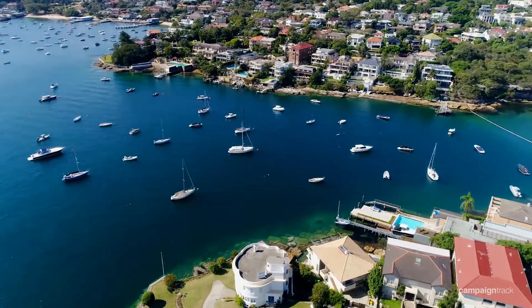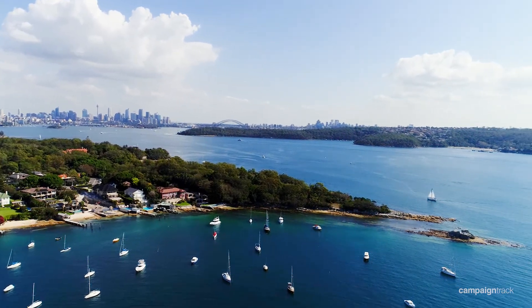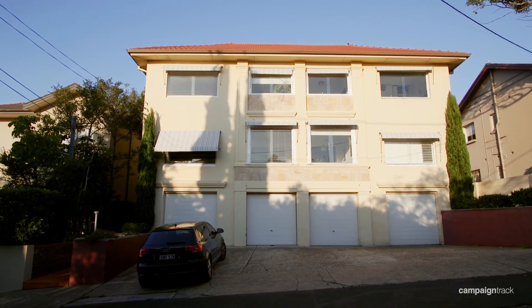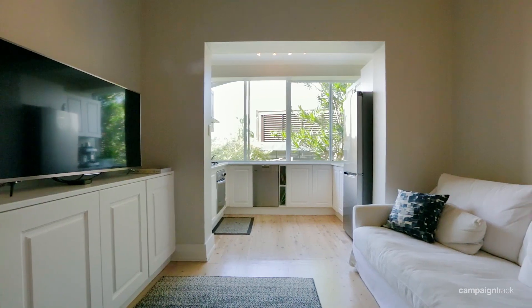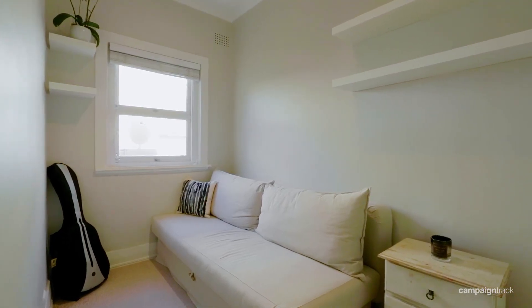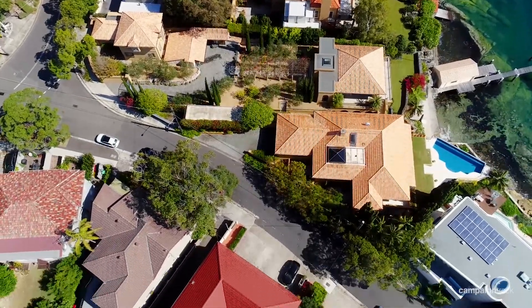We are extremely excited to be offering you such a unique apartment in a tranquil neighbourhood. The apartment sits in a boutique block which we trust will be deemed a special opportunity for first home owners, investors, and buyers looking for a beachside pied-à-terre. We urge you to take the time to visit this remarkable apartment and see for yourself what real living is all about.